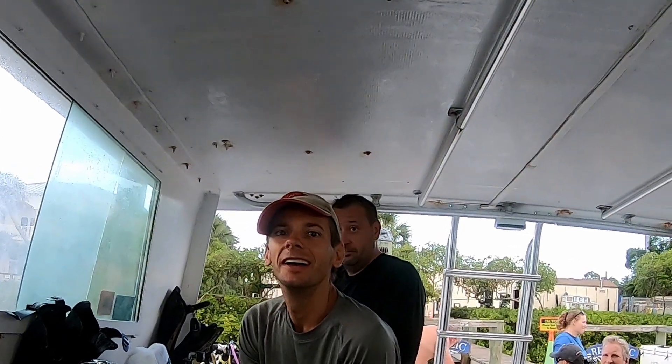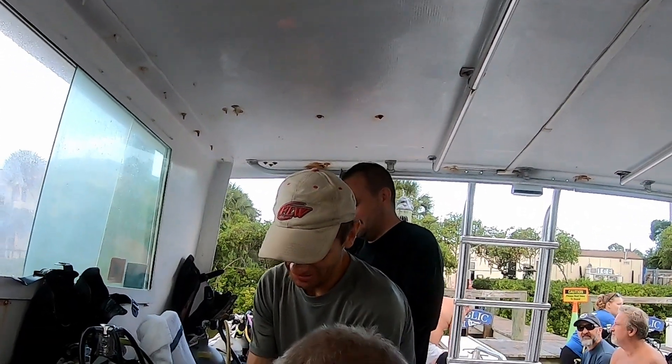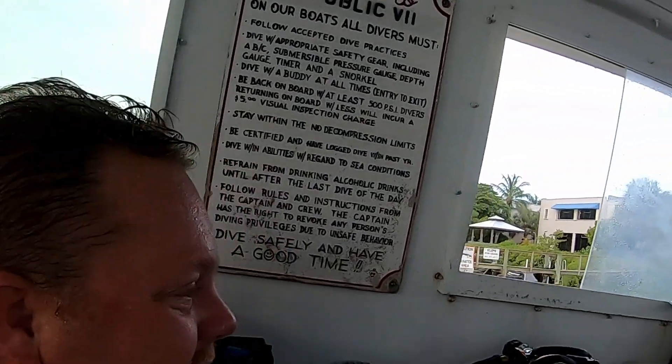Nice and rainy out here. Maybe even get some lionfish today. Got my new jig out here. Say hey Josh, it's his birthday today! Happy birthday, Josh. Hopefully he catches more stuff than me, but I'm not wishing that either. I think he's going to get everything. But anyways, let's get down there and start talking.